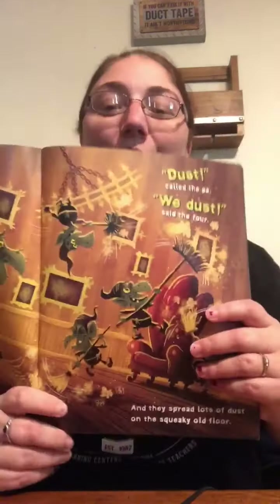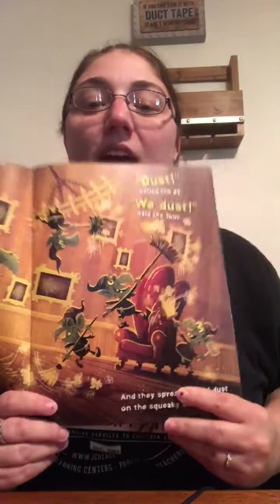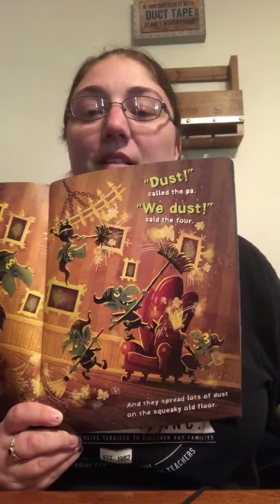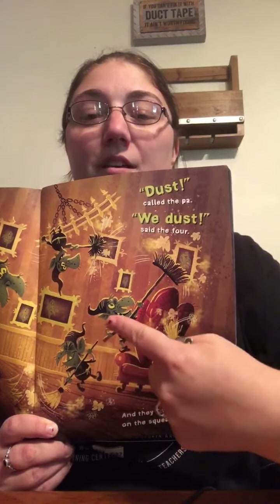At the Old Haunted House, with the squeaky old floor, lived a green paw goblin and his wee goblins. Can you guess what number comes next? Four. Dust called the paw. Wee dust, said the four. And they spread lots of dust on the squeaky old floor. So here's the paw goblin — there's the dad. And we have four baby goblins. Can you help me count them? There's one, two, three, and four wee goblins.